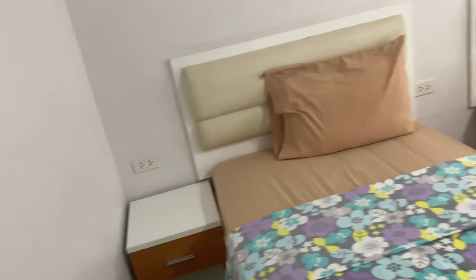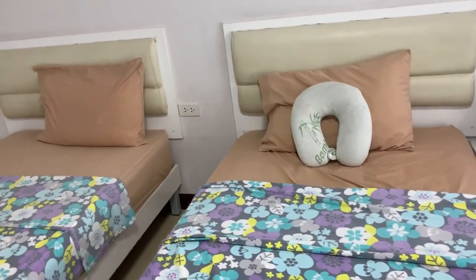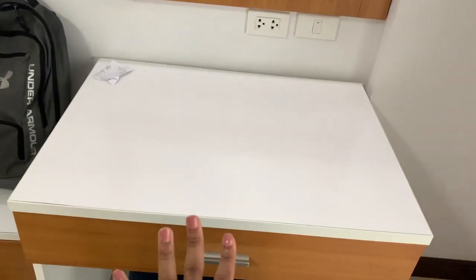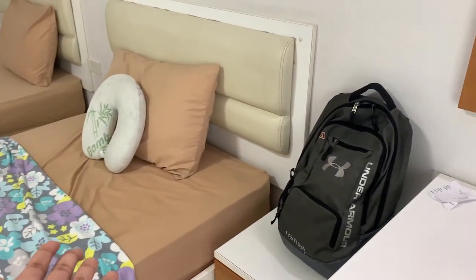You have to buy an adapter, you guys. Please do not forget that, because if you do, you will not be able to charge anything. It comes with one kind of vanity desk mirror thing, which happens to be right beside my bed.